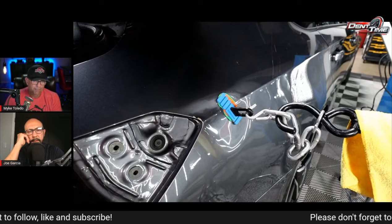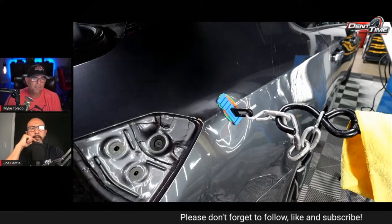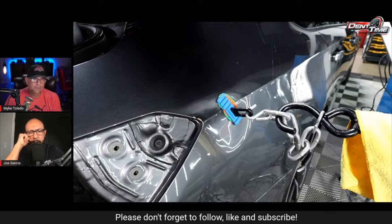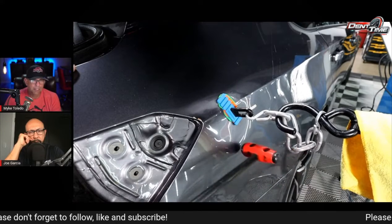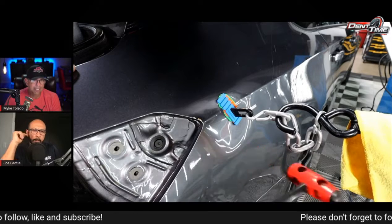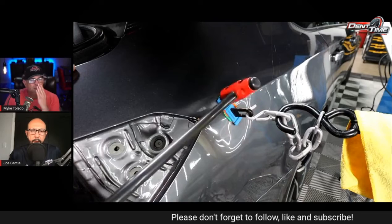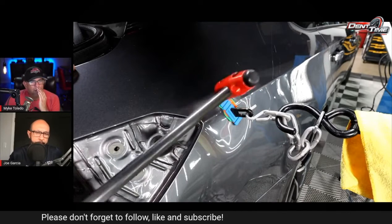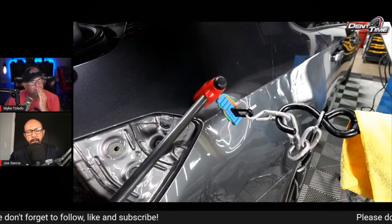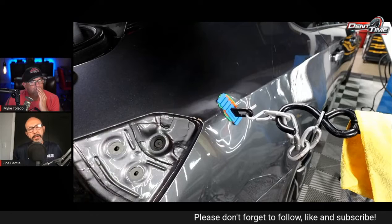I'm starting to pull a little bit to see if it will help pull some more — it did help. I think you're right, Joe — I should have done a little tension pull in the beginning. I'm still trying to see if I can get that metal to come back up and stay. What's your go-to hammer on this — are you using something similar?